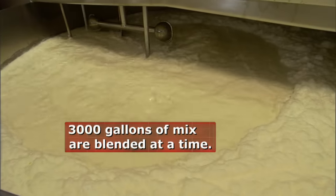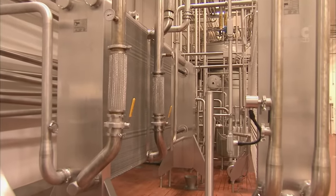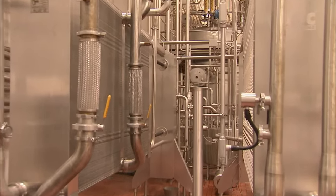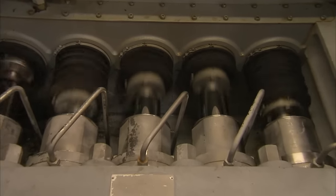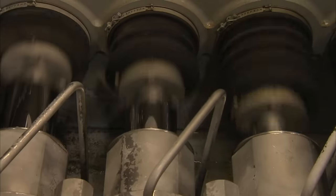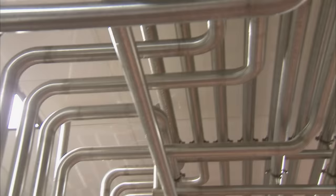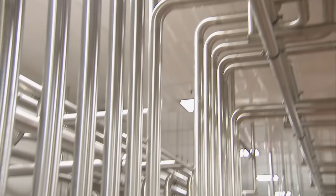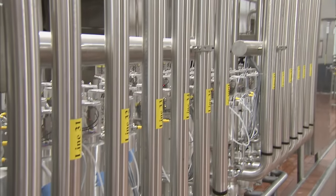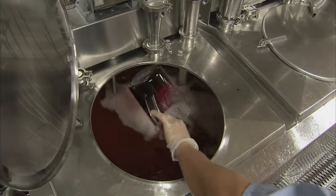Once the mix has been blended, it's piped to the pasteurizer, where it's heated to 179 degrees for 25 seconds to kill the bacteria. Then it's homogenized — forced through tiny valves at a pressure of 4,000 pounds per square inch to break down and disperse the fat globules. Just like putting your thumb over a hose, it aspirates that mix and creates a very consistent or homogeneous product. The product is then cooled to 40 degrees before being pumped into the various flavor tanks, where cherry or strawberry flavors are added.